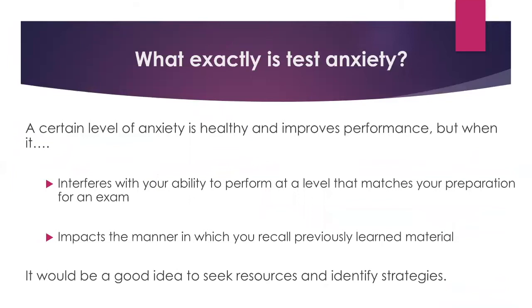So we're going to jump into what exactly test anxiety is. Ashley and I talk with a lot of students about test anxiety and how they feel. A certain level of anxiety is definitely healthy and it improves performance — it can be a good motivating factor to meet a deadline and keep yourself engaged. But when it becomes an issue is when it interferes with your ability to perform at the level that matches your preparation. If you've studied consistently for two weeks and as you enter the exam you feel like you're blanking out or experiencing psychological or physiological symptoms, that could potentially be what we classify as test anxiety.